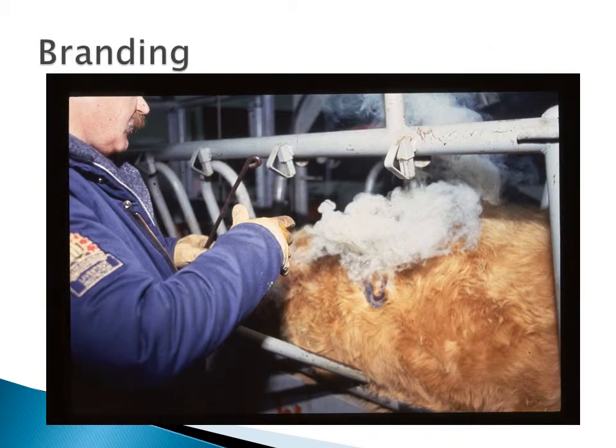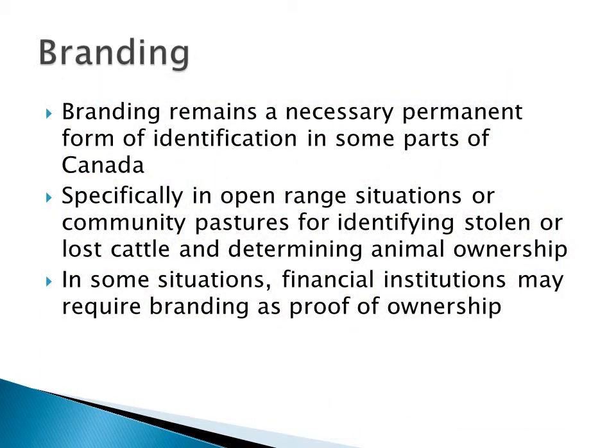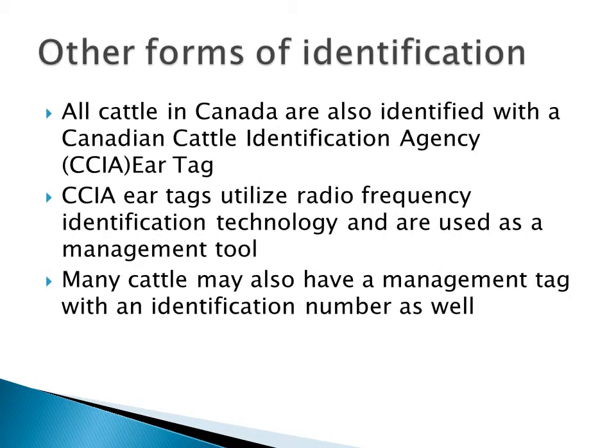The second part of this presentation is going to focus on the issues around branding in the Beef Quality Audit. Branding still remains a necessary permanent form of identification for cattle in some parts of Canada. It's used specifically in open range situations or community pastures for identifying stolen or lost cattle and determining animal ownership. In some situations, financial institutions may even require branding as proof of ownership. All cattle in Canada when they leave the home farm are identified with a Canadian Cattle Identification Agency ear tag, or CCIA ear tag.